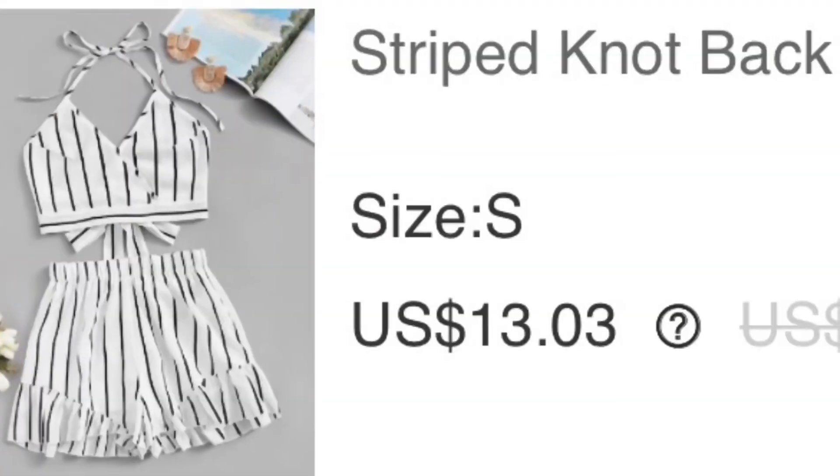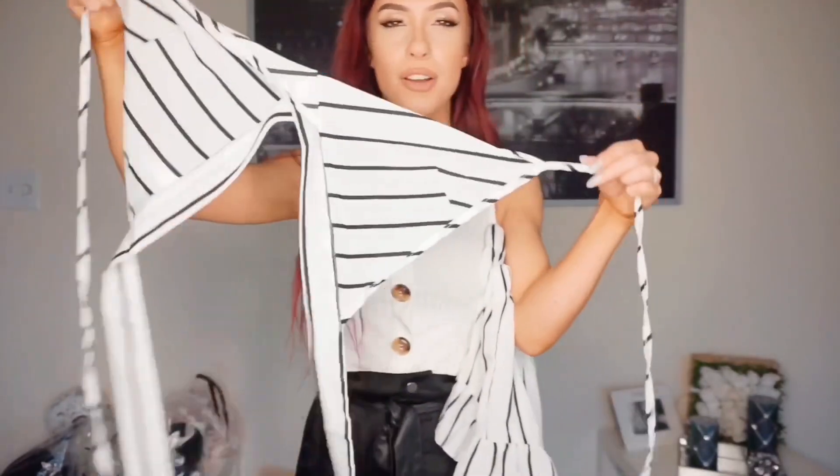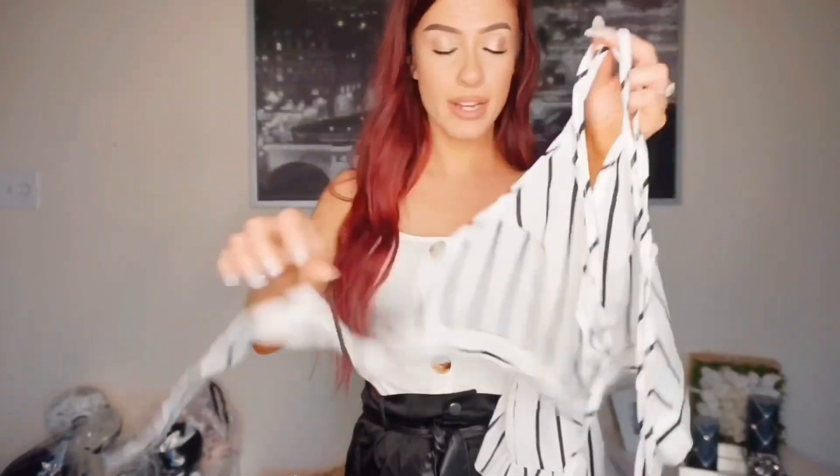The next thing I got is more for summer, since summer's right around the corner. It's a matching set — a white and black striped set. I thought these shorts were really cute; they have little ruffles on the bottom and are very cinchy at the waist, meant to be high-waisted as well. And then this is the top — it's almost like a bathing suit top. You tie it up here and then tie this around the back. I'm going to try this on.